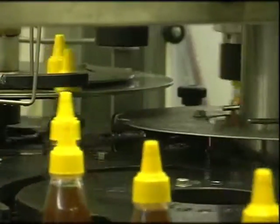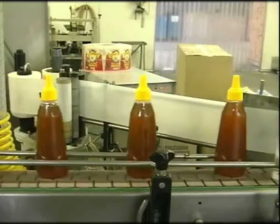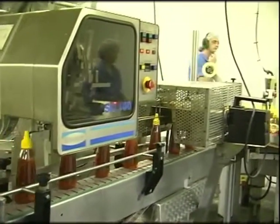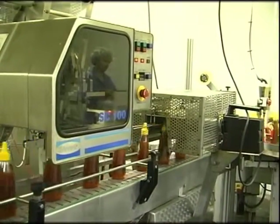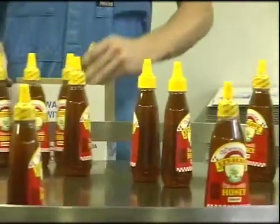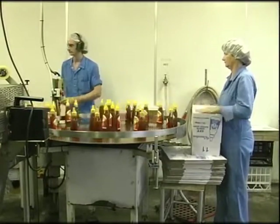An in-line capping machine places and then tightens the lids on the jars or containers. Tamper-proof sealing is then carried out, assuring the consumer that the container was not opened after leaving the factory. The source code and packing date are printed on the lid of each container.